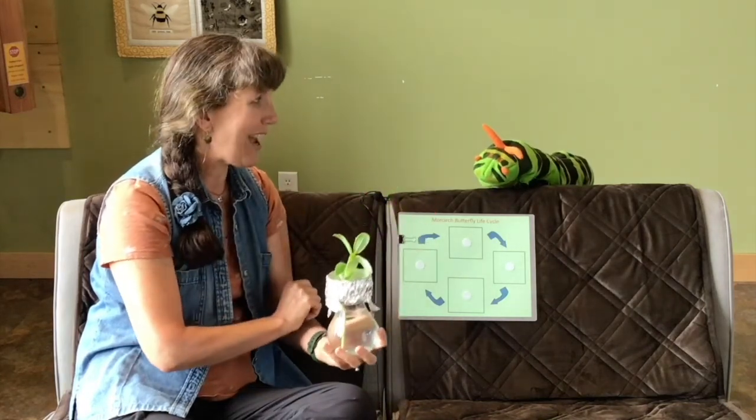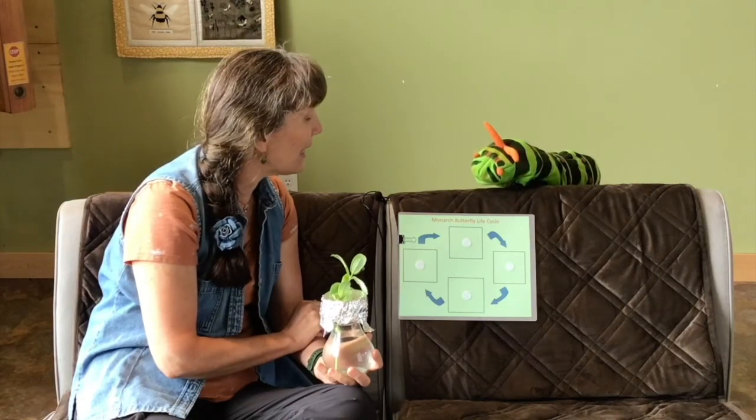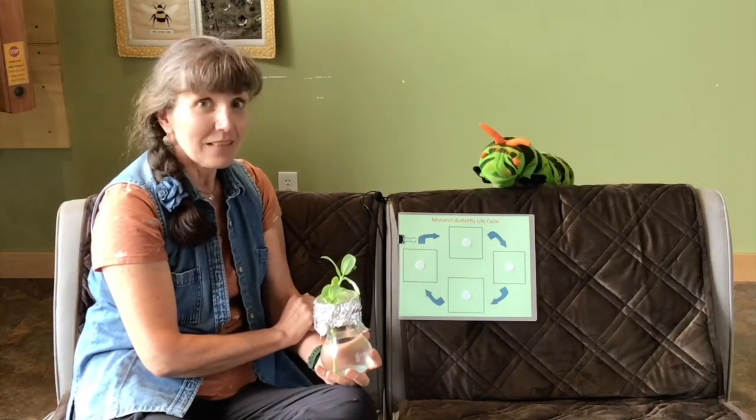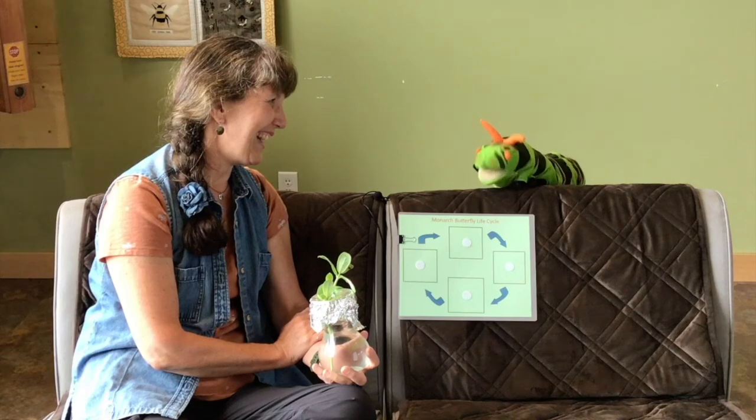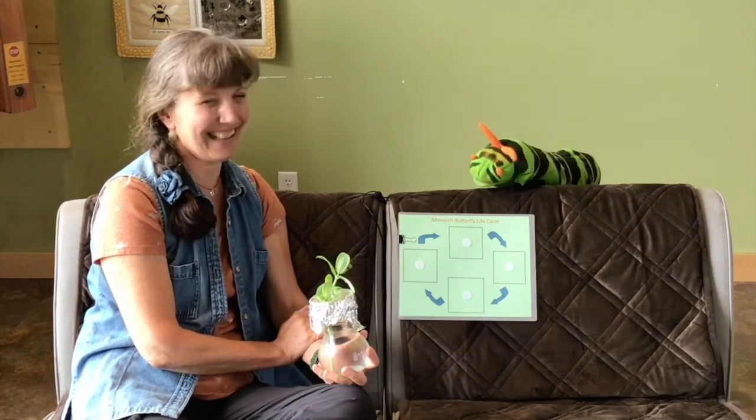Cal the swallowtail agrees to help explain the monarch life cycle on camera, excited to give swallowtail brothers and sisters a good name. The first question: what is the first part of the monarch's life cycle? All butterflies start out the same way — Cal has a picture!